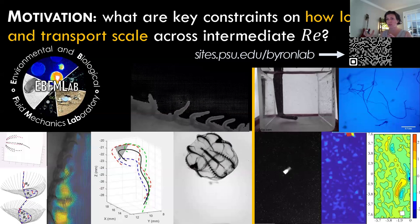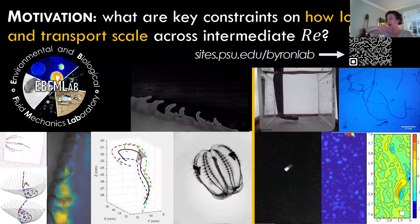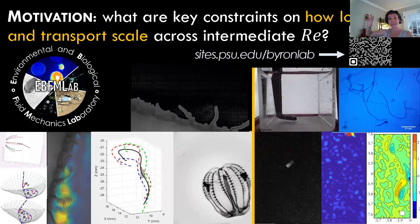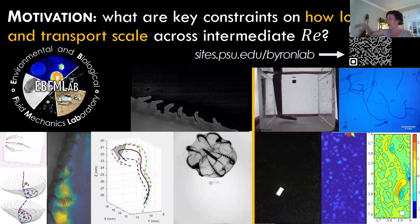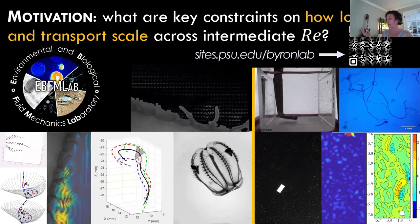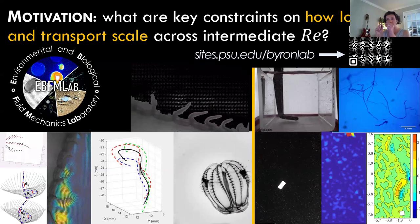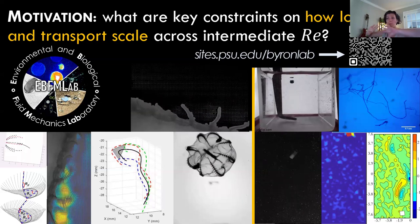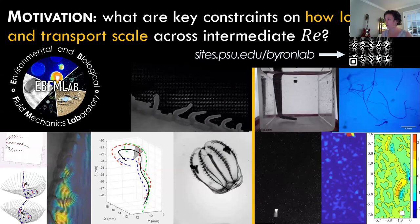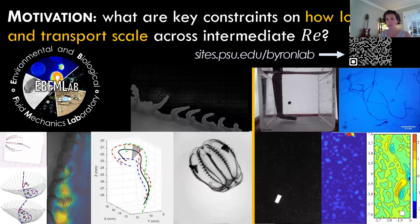My lab tries to park itself at the interface between where inertia dominates and where viscosity dominates. We do a lot of work on animals, including a fairly recent project on insect locomotion. We also look at non-living things — particles important in the environment, including some work on microplastics — looking at how the combination of inertia and viscosity, when both forces are important, affects transport and locomotion. If you want to know more, you can go to my lab webpage.